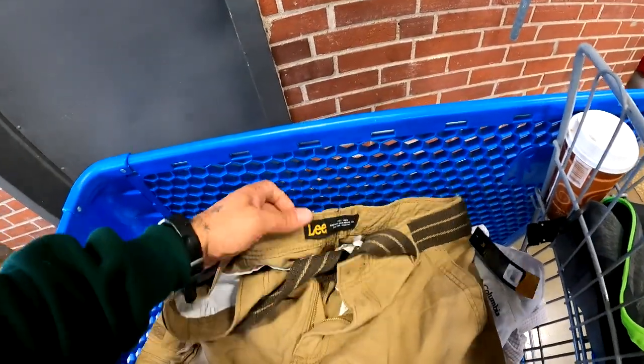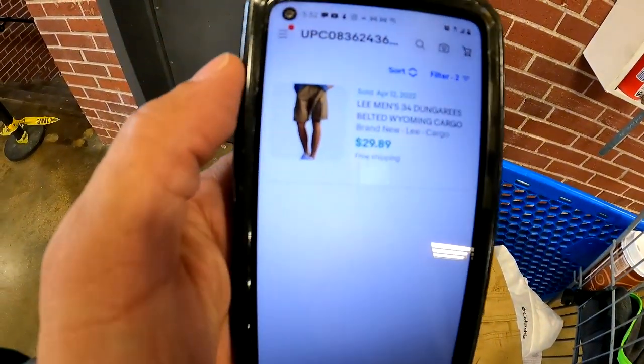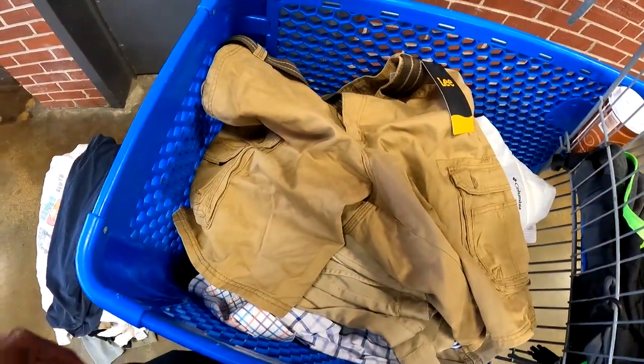I don't normally pick up Lee, but these are new with the tags on them. They're selling — there's only four listed — but one sold on the 12th of this month for $29.89 free ship. I feel like I can grab these and sell them for $20 plus shipping, and shouldn't have a hard time getting rid of them since one just sold not even a week ago. We're going to get those.